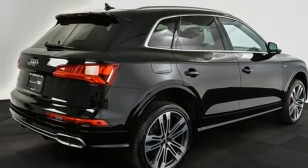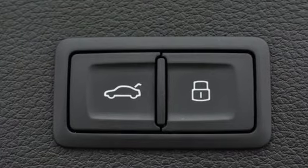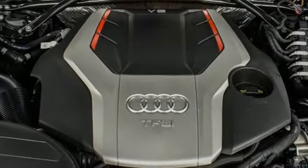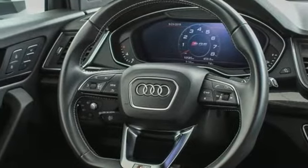Road & Track reports the best part about the SQ5 is that it really shrinks around you as you drive it hard. The whole experience feels very solid, taut and controlled, with little roll and little sense you're in a crossover. It feels more like a large hot hatch.